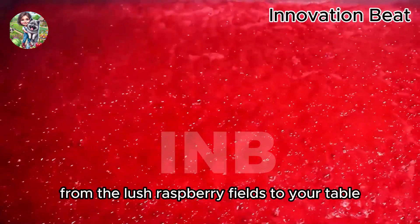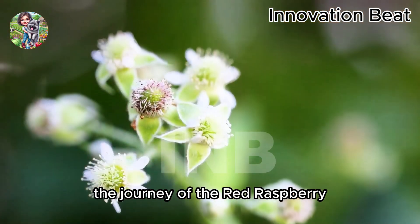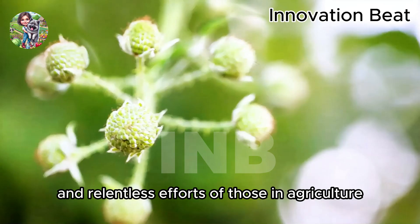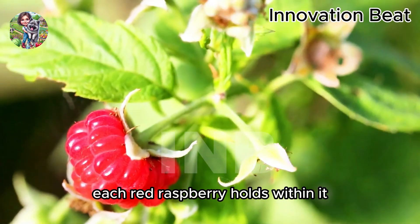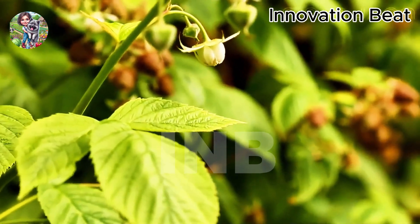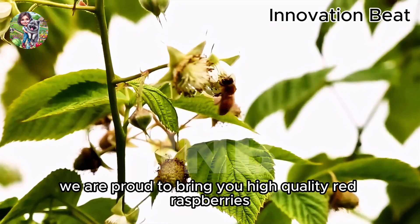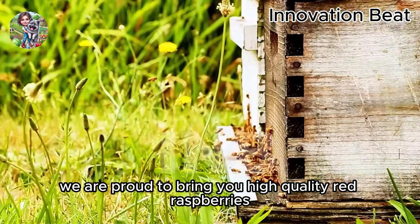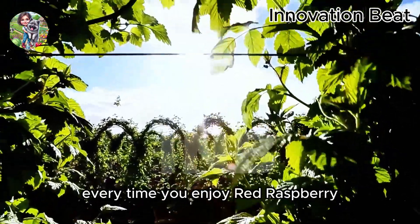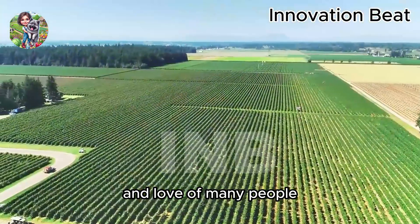From the lush raspberry fields to your table, the journey of the red raspberry is a testament to the dedication and relentless efforts of those in agriculture. Each red raspberry holds within it a sweet flavor and rich nutritional value, bringing joy and health benefits to consumers. We are proud to bring you high-quality red raspberries, and we thank you for accompanying us on this journey. Every time you enjoy a red raspberry, remember that it is the result of the hard work and love of many people.